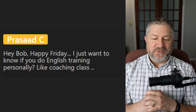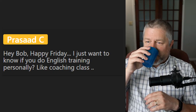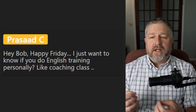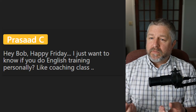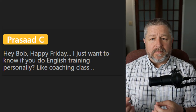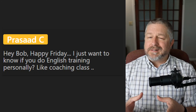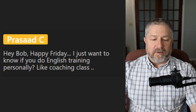Prasad asks: do you do English training personally like coaching classes? I do not. It's something I might do someday, but right now I still work at a school — I'm about 80% part time. I do YouTube work in the morning and then have to be at work around 10 o'clock every day. I don't have a lot of extra time for one-on-one lessons, but someday when I'm not teaching at the high school, I might do that.